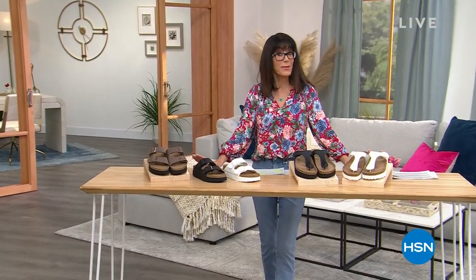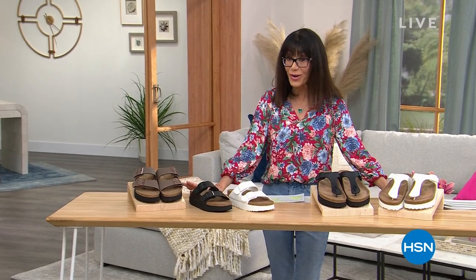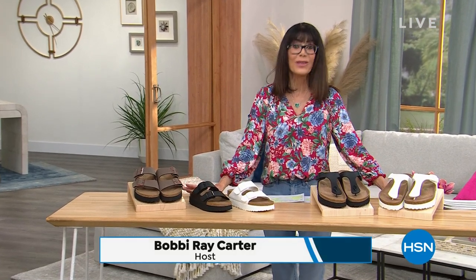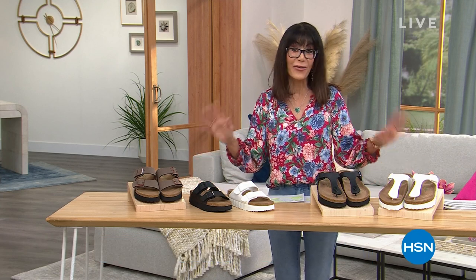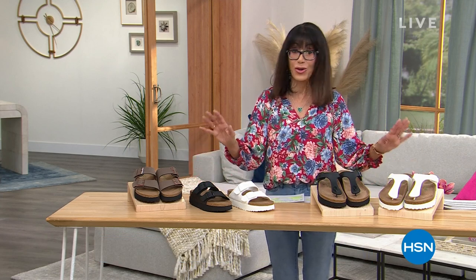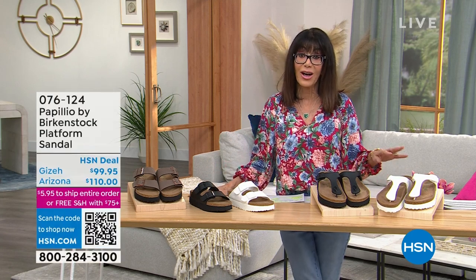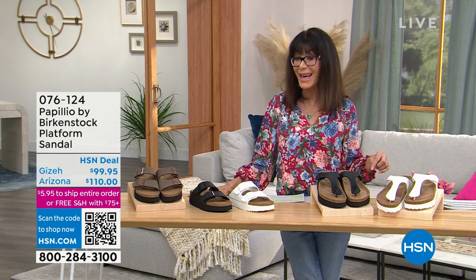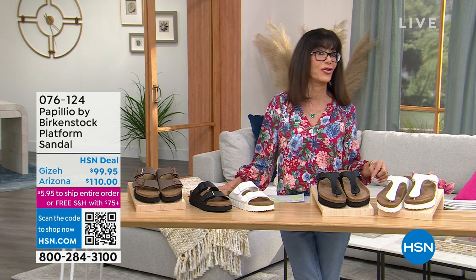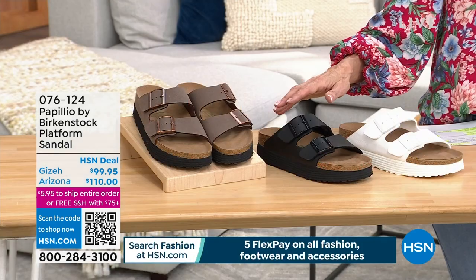Welcome back to HSN. My name is Bobbi Rae Carter — thank you for joining me. Birkenstock — this is the only hour of the day. If you see something you like, definitely grab it. Don't forget the QR code right up on the screen. Today you have a 30-day return policy, and this hour features a lot of sandals you have not seen before.